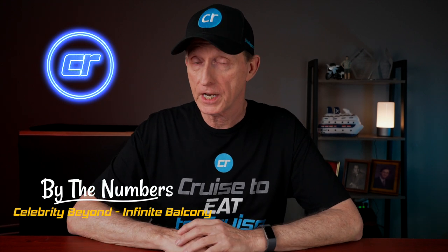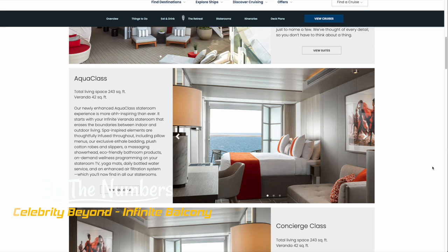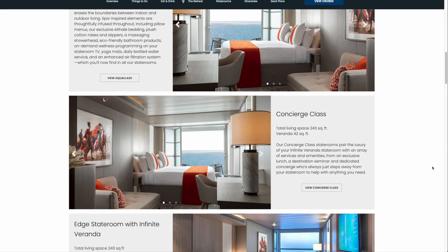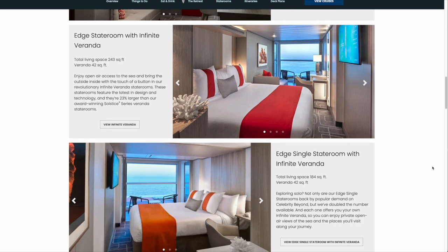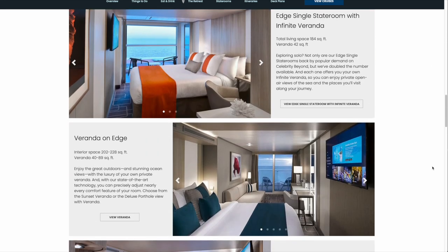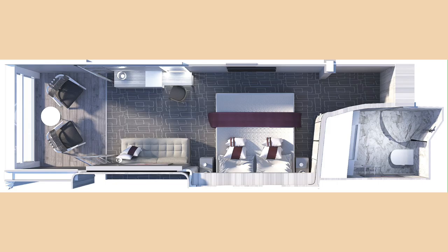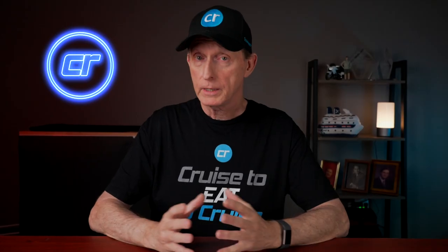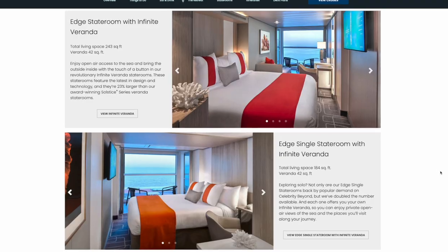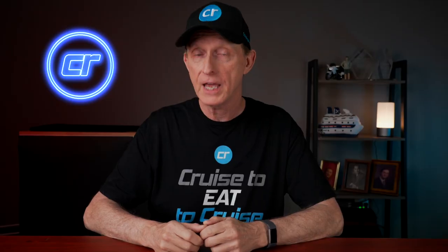There are 1,646 staterooms on Celebrity Beyond, and my best estimate is that about 900 of them are infinite balcony staterooms. Some of these are considered aqua class staterooms, others are considered concierge staterooms, but they all share the same basic dimensions and design features. Celebrity claims these staterooms are 243 square feet — 201 square feet for the stateroom and 42 square feet for the balcony.